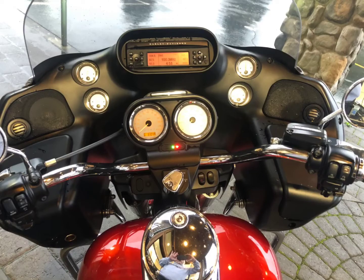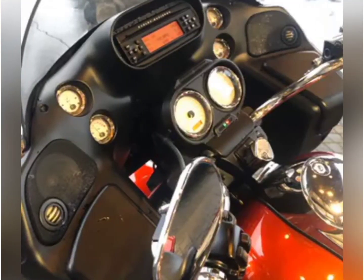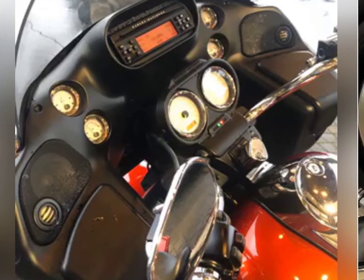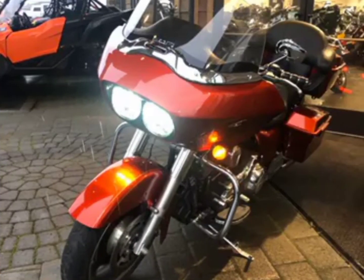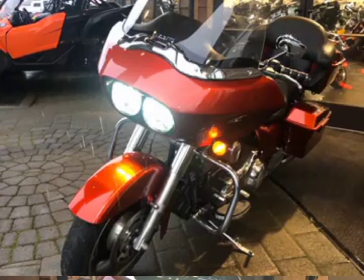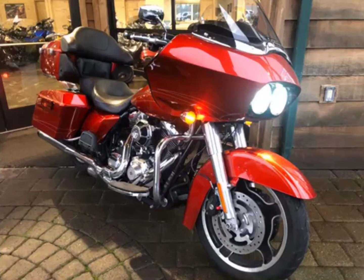It has rider foot boards, passenger foot boards, and full instrumentation inside the fairing — AM/FM, CD player, weather band, and cruise control. The bike has only 16,600 miles on it, LED headlights, ABS brakes, and a walk-away security system.